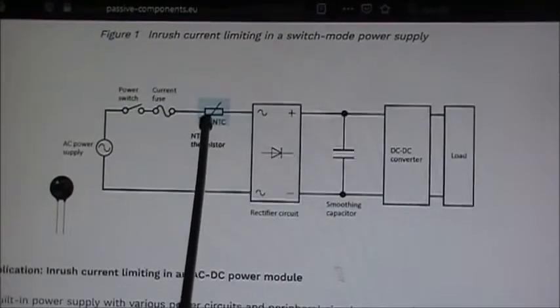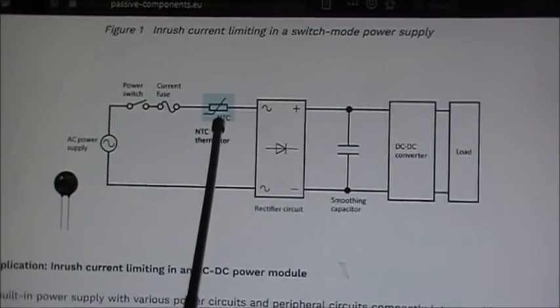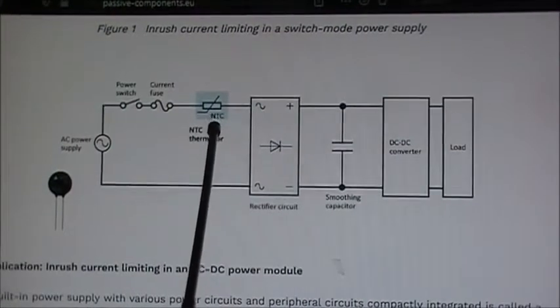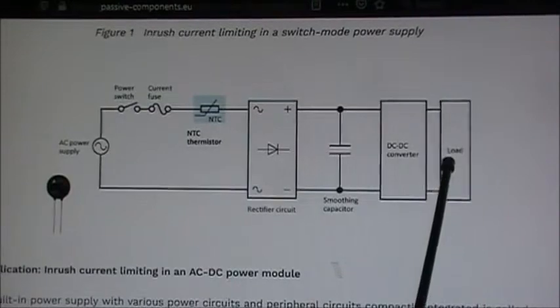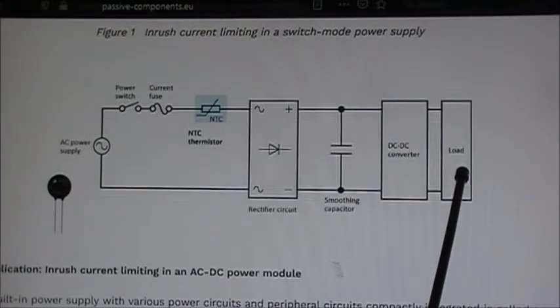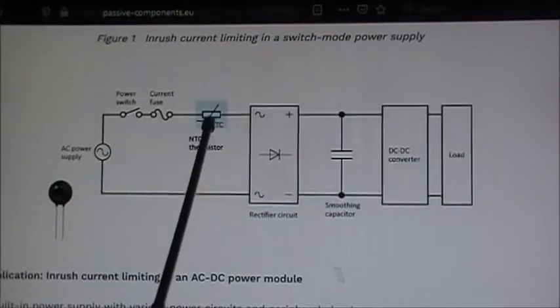I'm thinking we're going to replace this NTC on that circuit board. We might have to replace the traces on the other side, but we'll see. We're going to replace this NTC and see if we can generate any voltage on the load side of the power supply again. Right now the power supply doesn't even turn on and does not produce voltage.